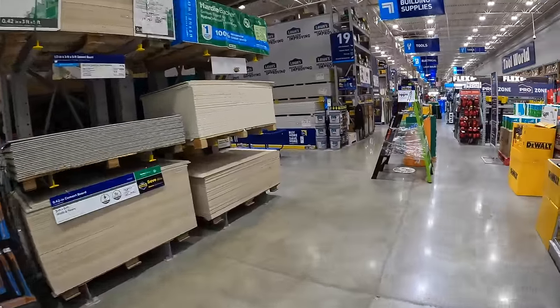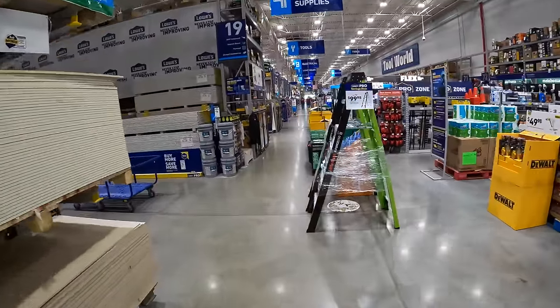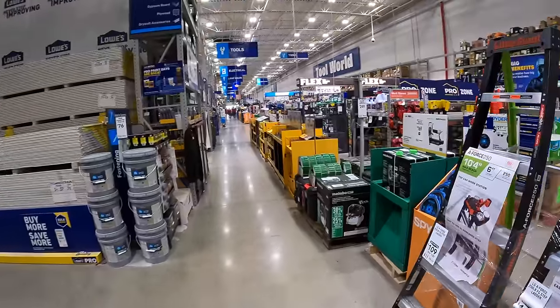All right, we are at Lowe's. Let's see what new tool sales are available. I'm hoping that something good is here.